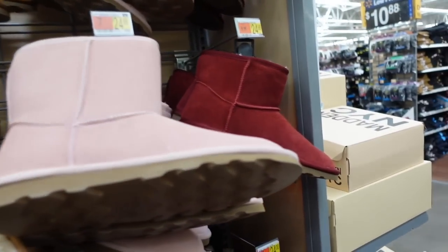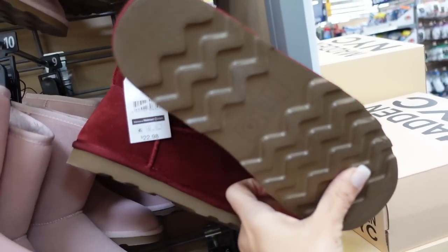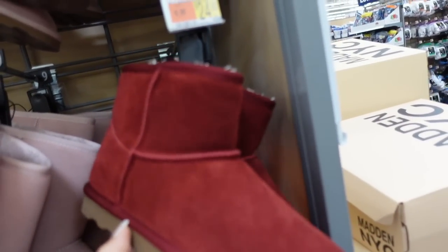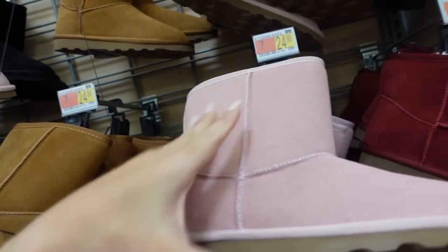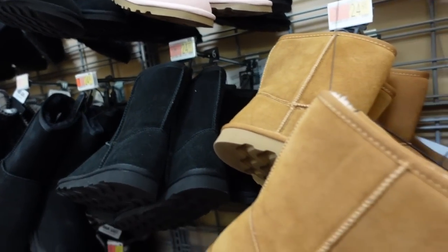Colors in the UGG-style boots from Time and True. These are also genuine suede with a rubbered bottom. They remind me of Sex and the City when she had the red Uggs. They're $22.98 in the short style, and then the mid-height in pink, chestnut, and black is $24.98.